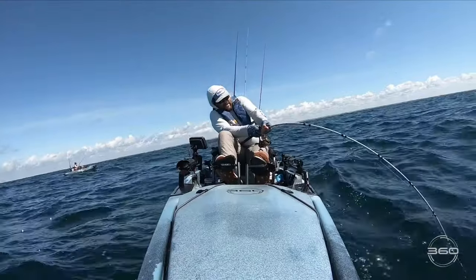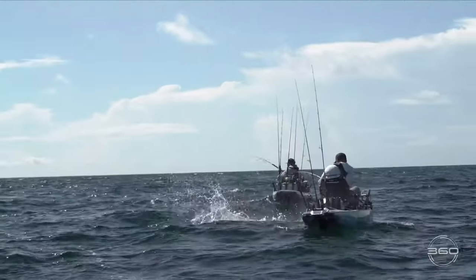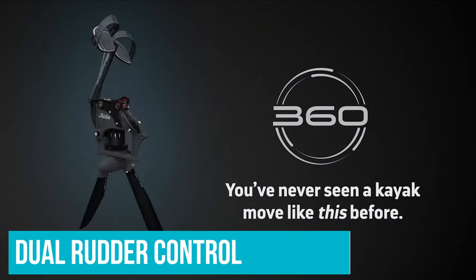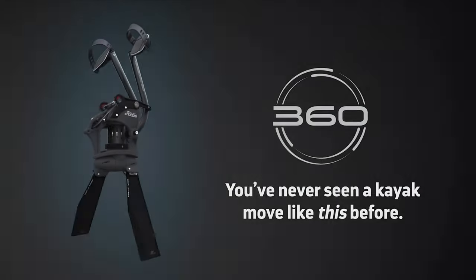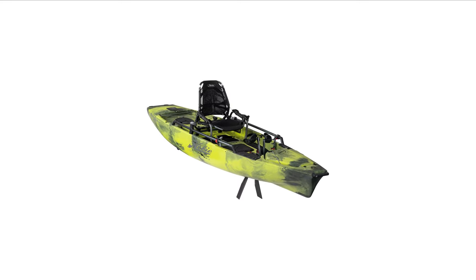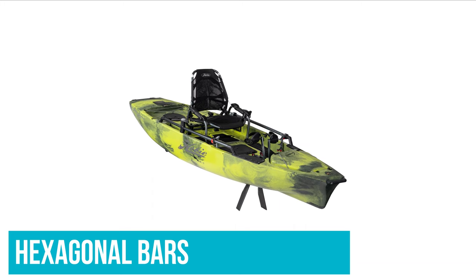The Hobie Pro Angler is well respected on the open ocean, in the backwater, and on long-distance expeditions. It is the Cadillac of Hobie's fleet, with popular features like dual rudder control, livewell-ready cargo area, below-deck tackle storage, and acres of padded deck space. The seat is exceptionally comfortable with padded mesh that dries quickly and adjustable lumbar support.